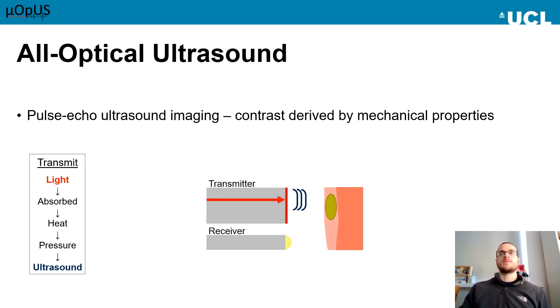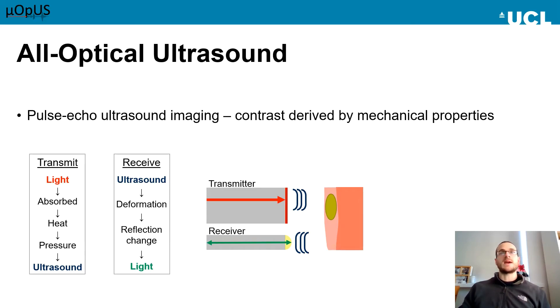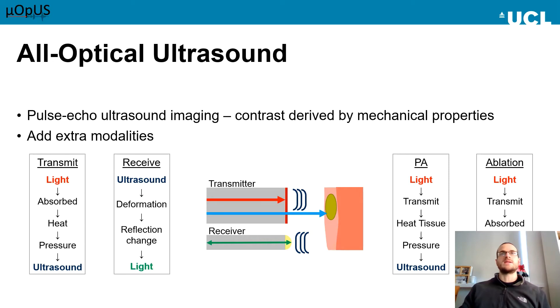The reflective ultrasound signal can be detected interferometrically, in my case using a fibre-optic Fabry-Perot interferometer. Ultrasound impinging on the sensor causes deformations, which modulate the light reflected from the device. This reflection can then be monitored to give the ultrasound signal. One advantage of optical ultrasound that I'm particularly interested in is the ability to incorporate complementary modalities, such as photoacoustic imaging or laser ablation, using the optical fibres that we already have in place.